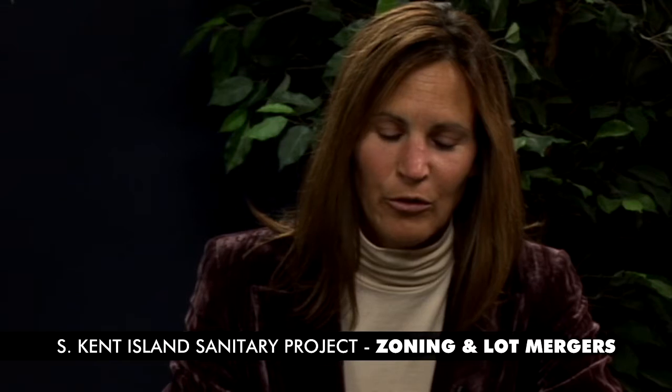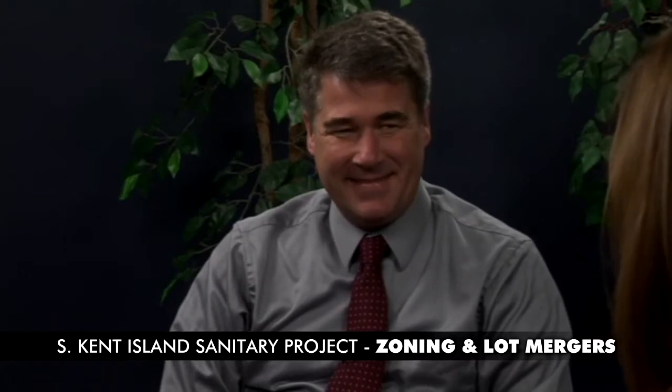Hello, I'm Holly Tompkins, the Senior Development Review Planner with the Department of Planning and Zoning. We're here with another discussion on the Southern Kent Island Sanitary Project. Our topic of this segment is zoning and lot mergers. With me is Steve Cahoon, the Director of Planning and Zoning. Welcome, Steve. Thank you. We have a lot to cover, so let's get right to it.